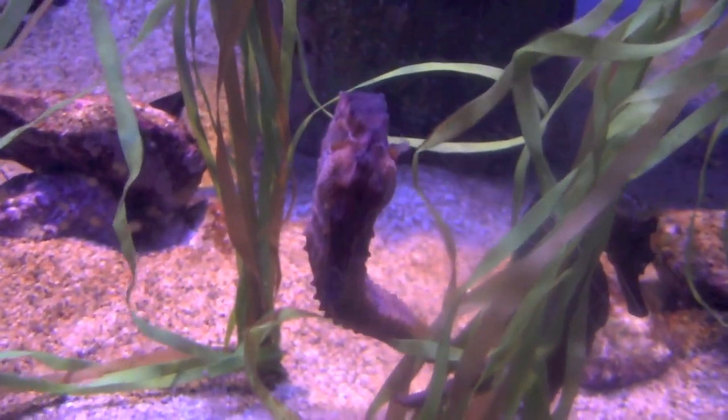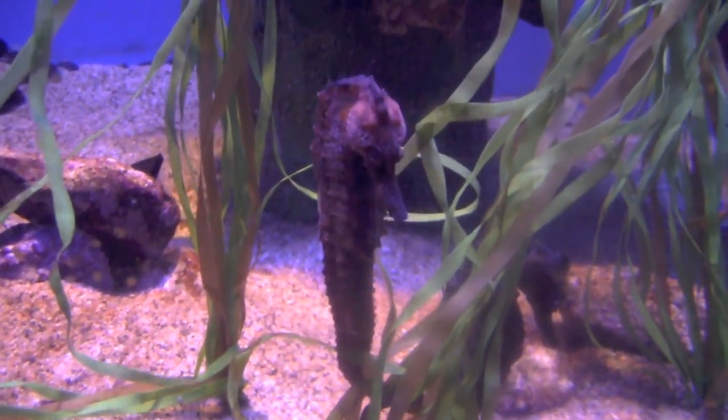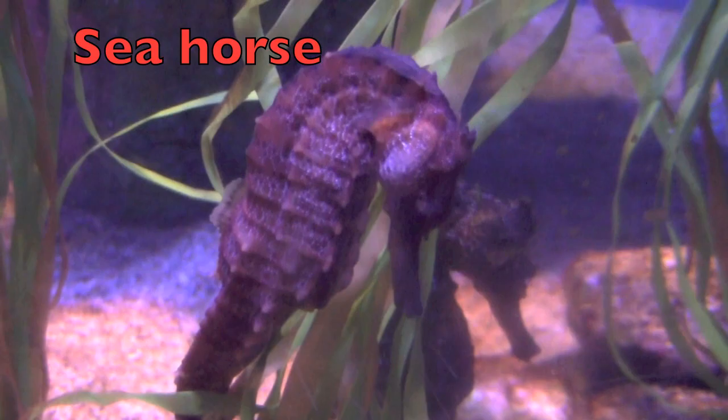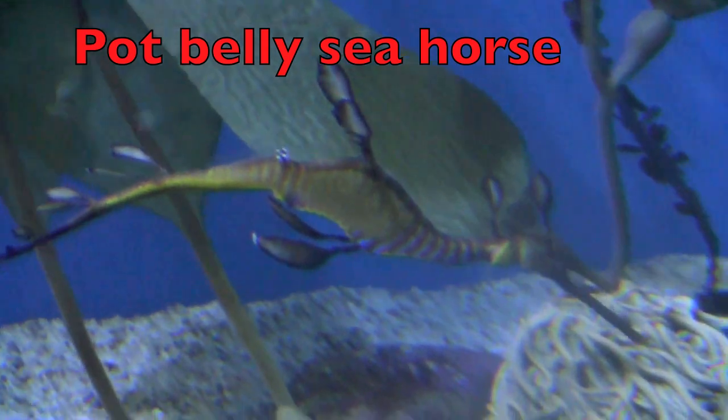I know you know what this is. What is it, boys and girls? Yes, an adorable seahorse. And I'm going to show you another type of seahorse also. This is a pot-belly seahorse. Do you see his little pot-belly there?